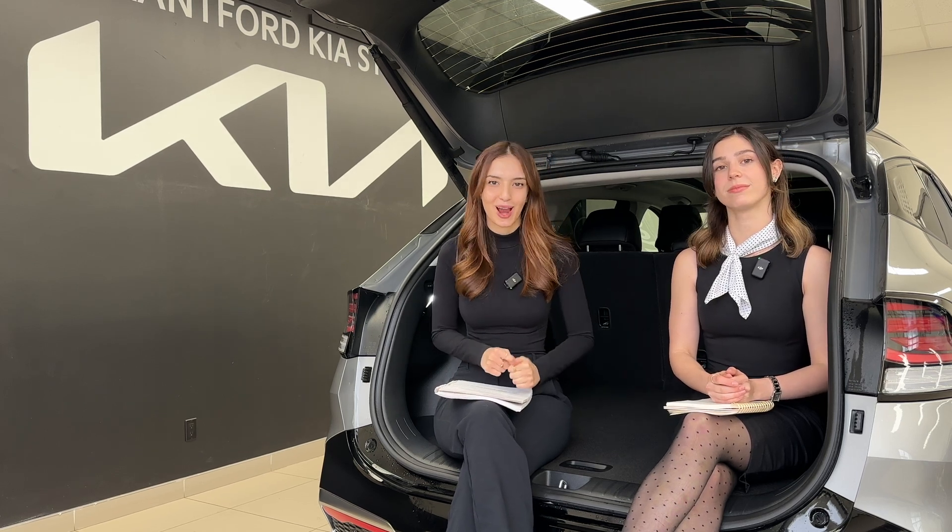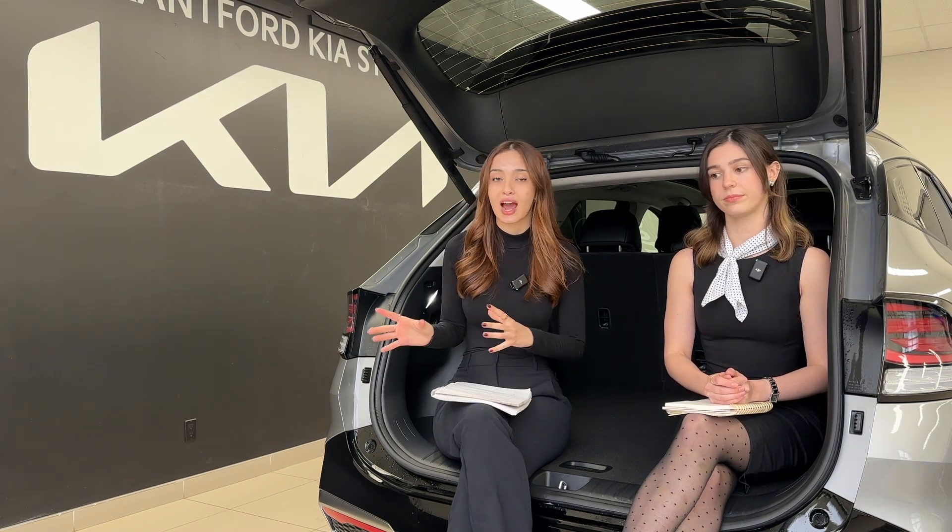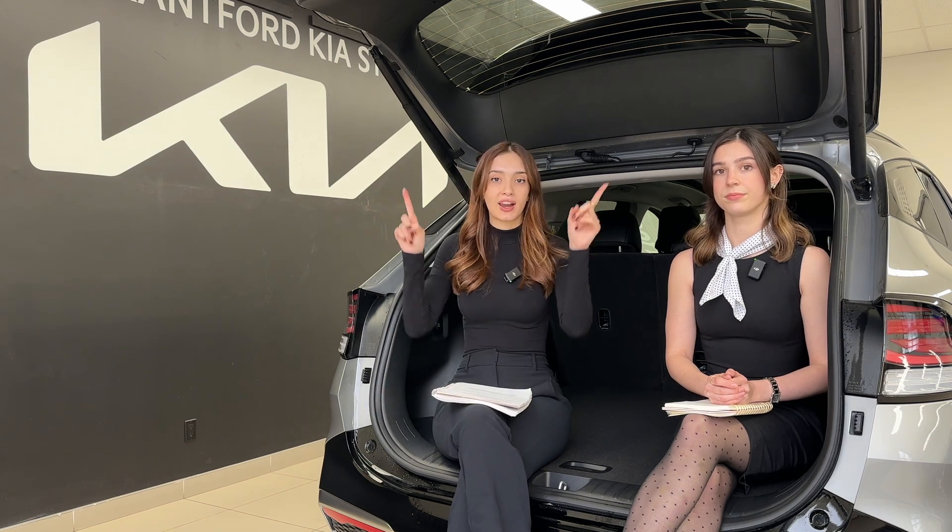We're talking about plug-in hybrid electric vehicles now. As the name suggests, these hybrids you plug in, and the reason you can plug these in — and not a regular hybrid — is because they feature a larger battery pack that is actually capable of operating from a recharge. The Kia Sportage we're sitting in today has about 55 kilometers of all-electric range.